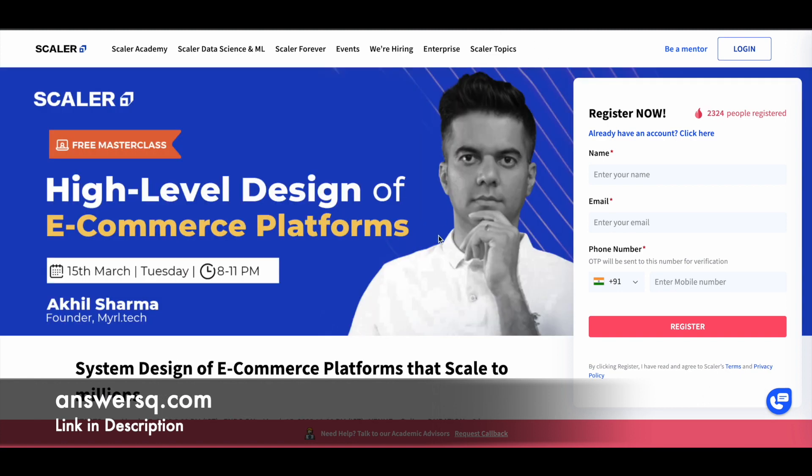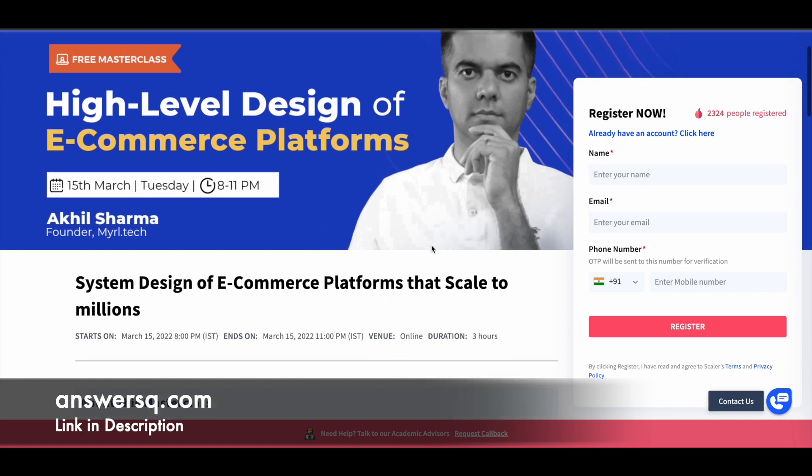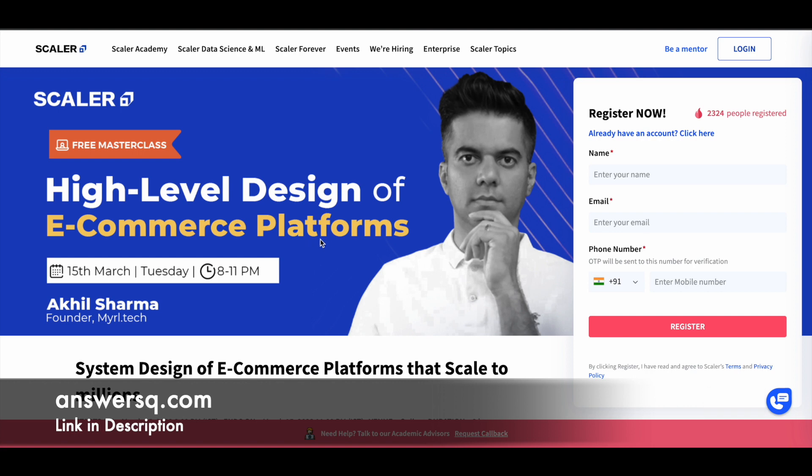The next course is 'High Level Design of E-Commerce Platforms,' a 3-hour course offered on 15th March 2022 through Scalar Academy. Your instructor will be Akhil Sharma, who is the founder of Miral Tech. You can learn a lot from these courses as they are taught by professionals, so make use of them.